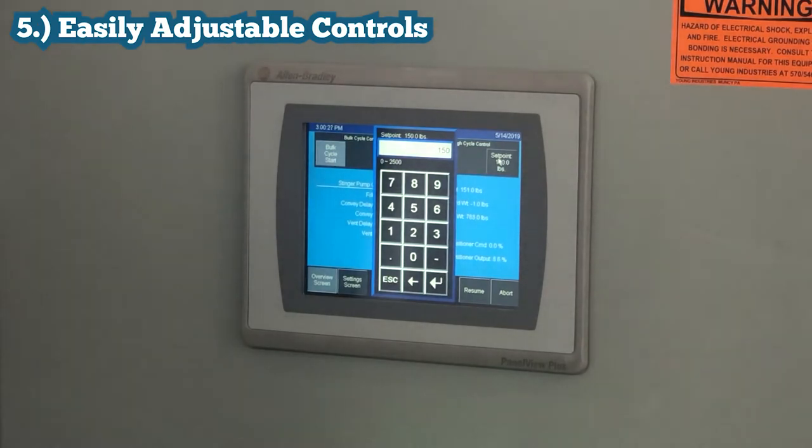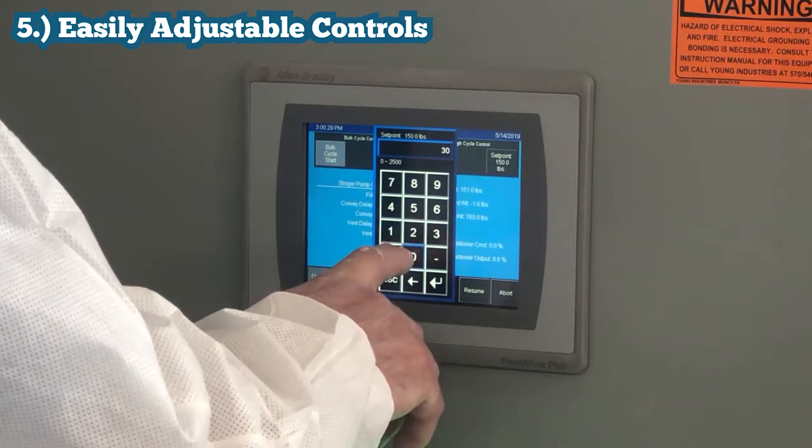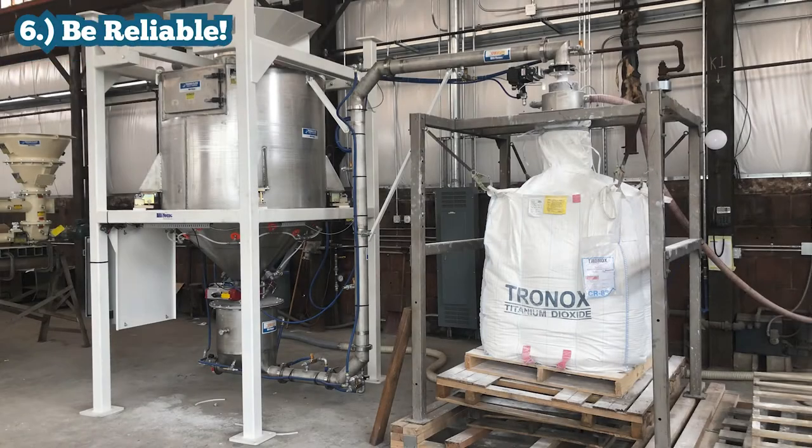Number five, the operator must be able to easily adjust the batch set points for various mixes. Number six, the system must be reliable.